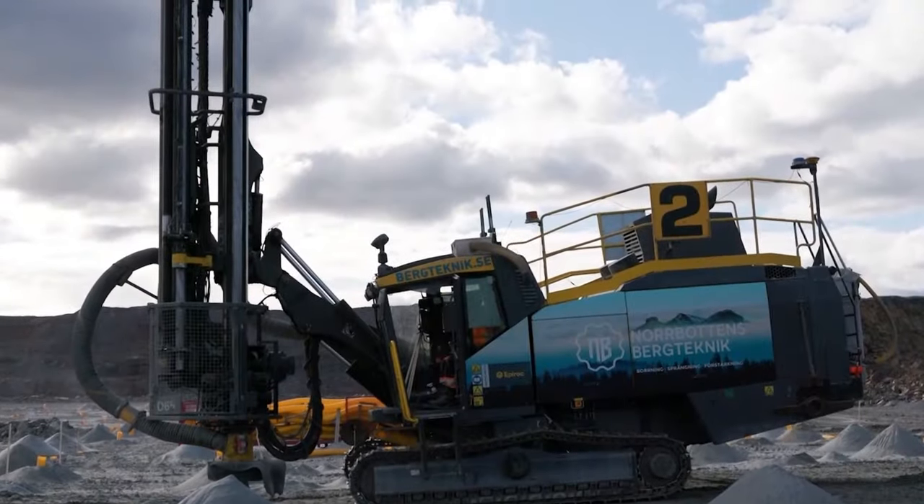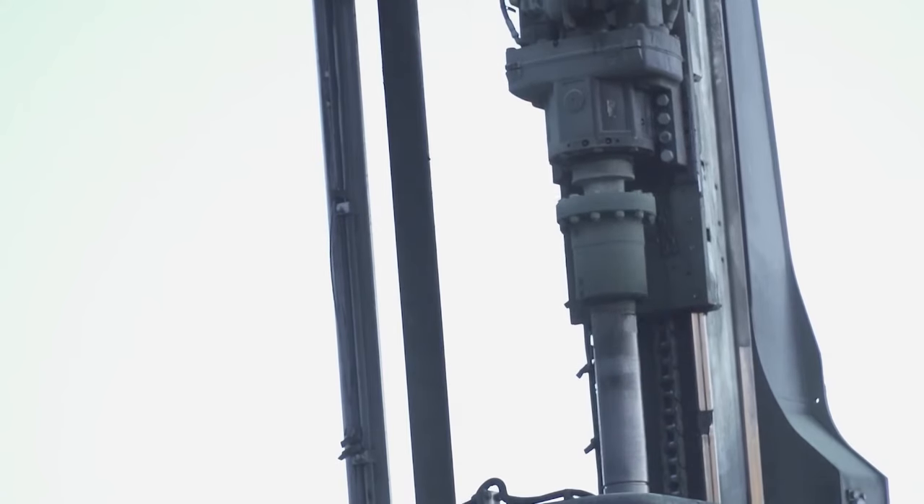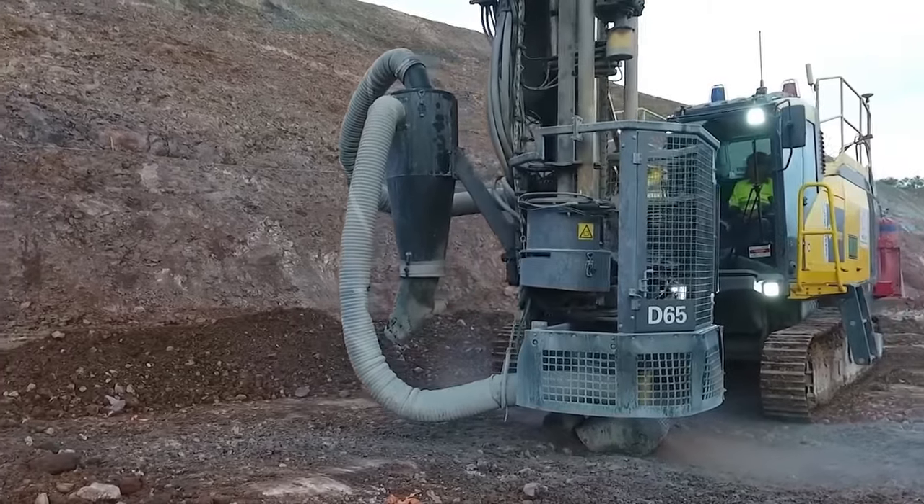In summary, the Atlas Copco SmartRock D65 stands as a testament to the progress in surface mining technology, combining power, precision, and user-friendly features for an enhanced operator experience.